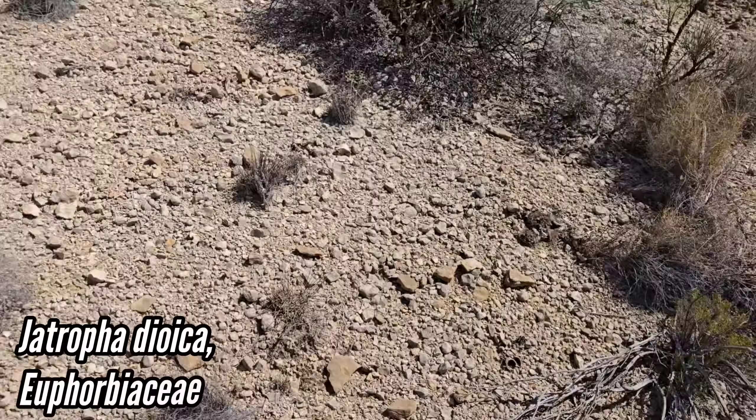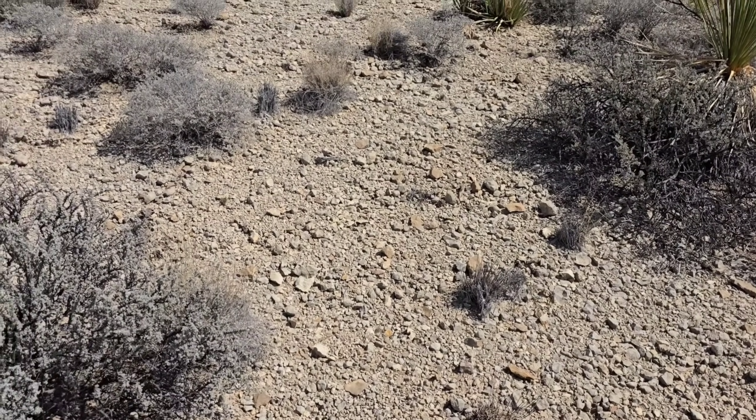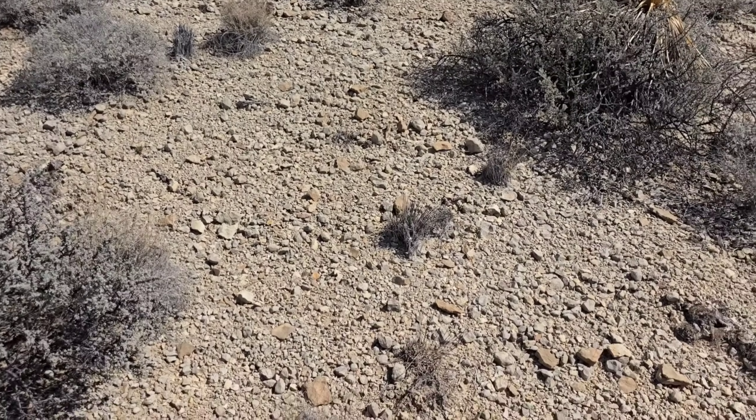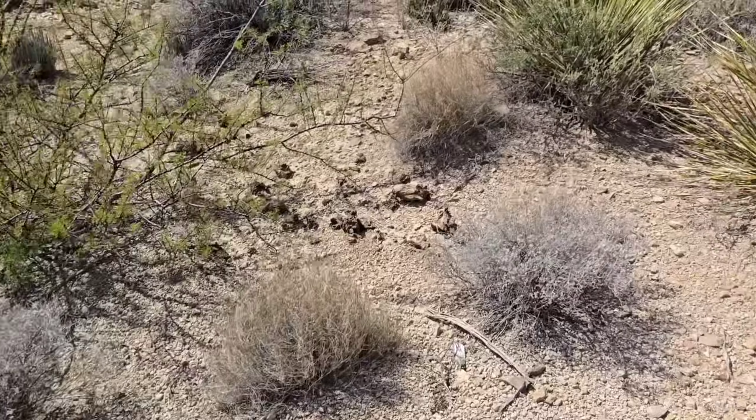Jatropha dioica. You find these huge apple-sized snail fossils here in beds like this — 100-million-year-old giant snail fossils.